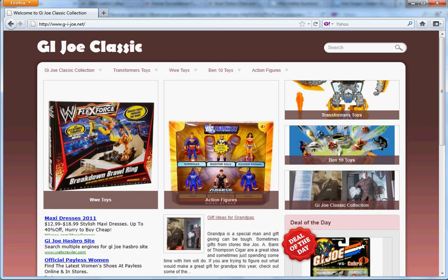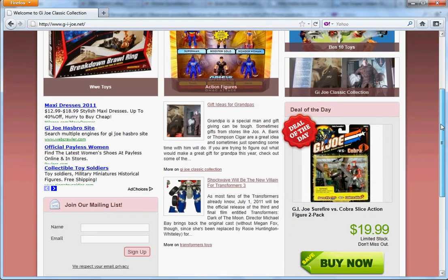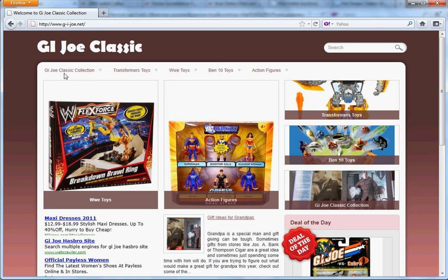Hey YouTubers, welcome to g-i-joe.net where you can find GI Joe 12-inch, GI Joe Classic Collection. You can also find Transformers toys, WWE toys, Ben 10 toys, and action figures. I'm going to move around a bit and take you on a little tour, so just watch and you'll probably see some things you might like.